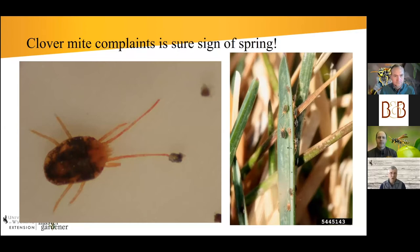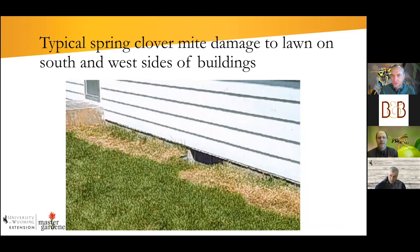Clover mites don't cause damage to people and don't bite, but their biggest issue is if you accidentally squish them on a white surface — their body fluids can stain paint. When there's an outbreak, there's usually a lot of them, which is why people notice them. They'll see lawn damage, which usually occurs on the south and west sides of lawns.